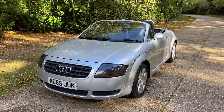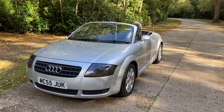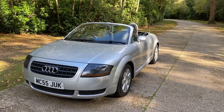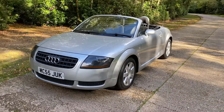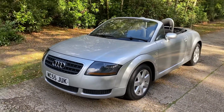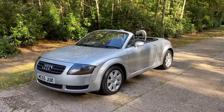Hi there, thanks ever so much for taking the time to have a look at the video for this rather lovely one owner from new Audi TT convertible. Now the video is not very long, four minutes or so perhaps, so if you would kindly bear with me and watch to the end I would very much appreciate it.